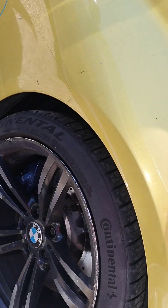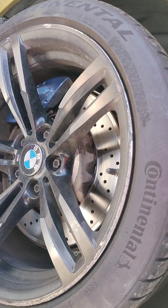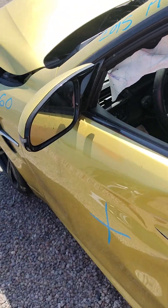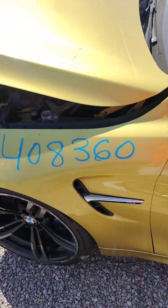Quarter panel over here looks good. These are Continental tires. Big old dent in the quarter panel. The driver door is no good. Front fender is no good.